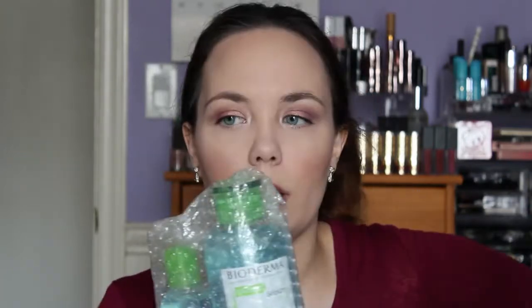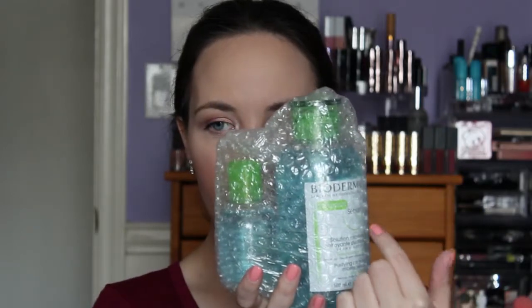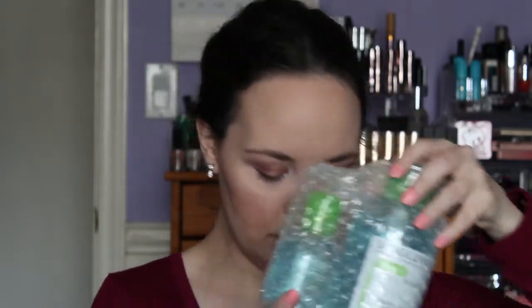As you can see, they come really nicely bubble wrapped, at least the Bioderma did. Every time I have ordered from them, they have been really phenomenal with taking care of their products during shipping, and I've never had any damage — knock on wood. I ordered the one with the pump and the small one.